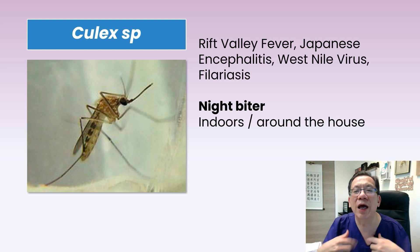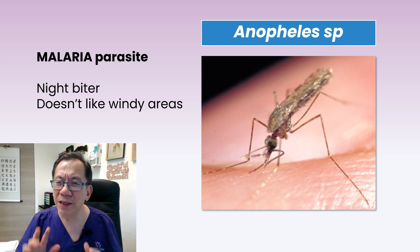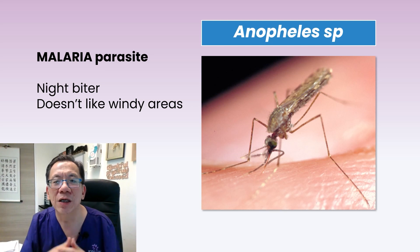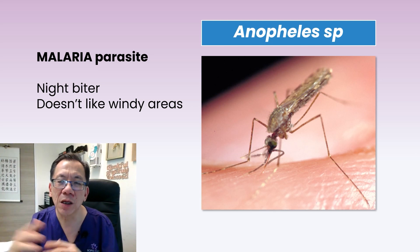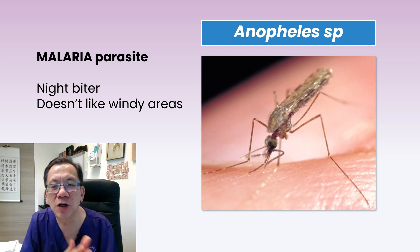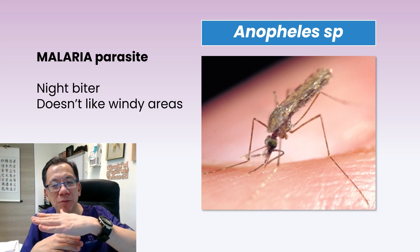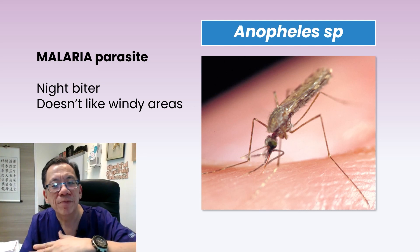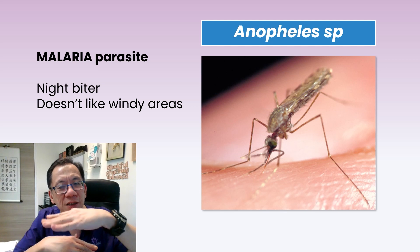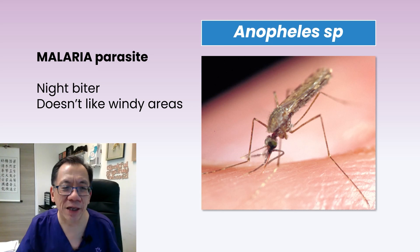The Aedes mosquito likes to bite indoors and around the house. The Anopheles mosquito transmits the malaria parasite. It is a night biter, and it doesn't like strong wind because it's not a strong flier. So if you are on the beach, the chances of getting bitten by Anopheles against a strong sea breeze is rather slim. You can recognize the Anopheles by how it bites — it levels itself at about 30 degrees to the surface, instead of being parallel like the others.